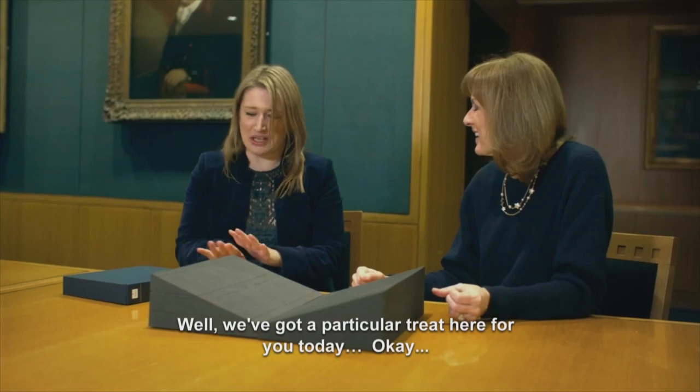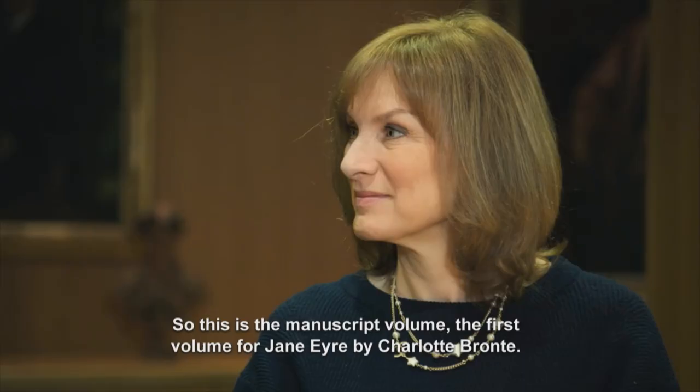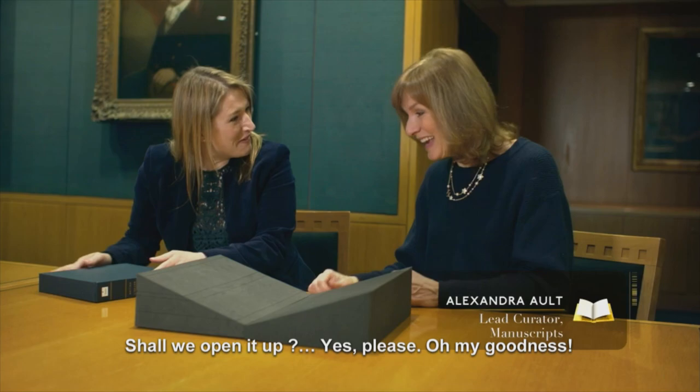We've got a particular treat here for you today. So this is the manuscript volume, the first volume for Jane Eyre by Charlotte Brontë, written — oh, my gosh — in her own hand. Oh, my goodness. Shall we open it up and have a look? Yes, please.